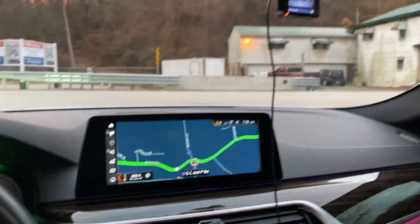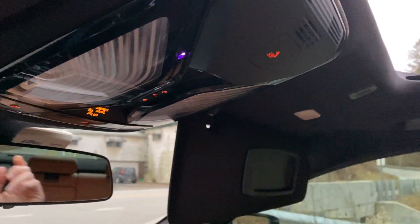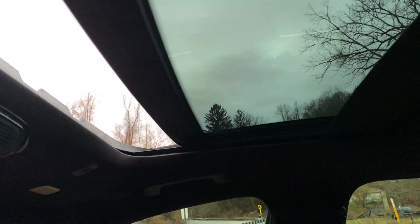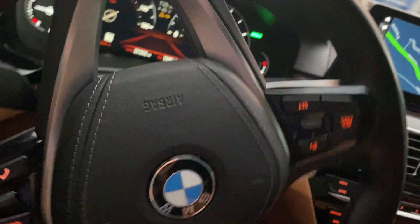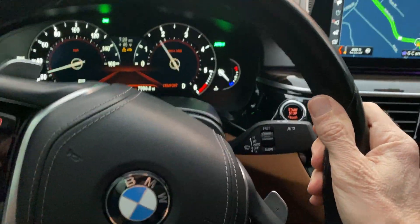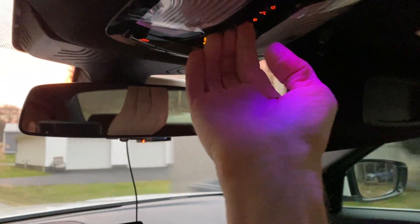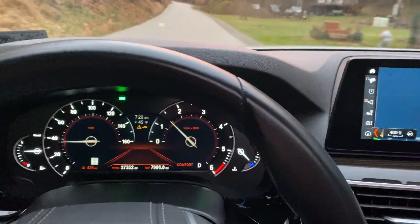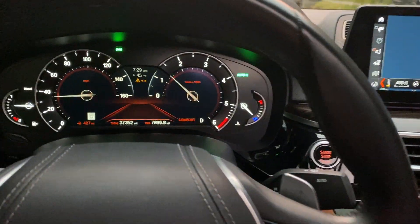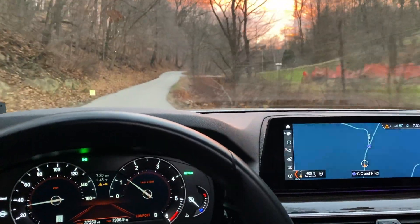The other thing that's kind of interesting is the sunroof — it's pretty smart. If you double-click this button it closes both the glass roof and the shade. In the same way, double-clicking it opens both the shade and the glass part, which is pretty cool. I've not seen any other cars that do that, and I thought it was pretty smart that they did.